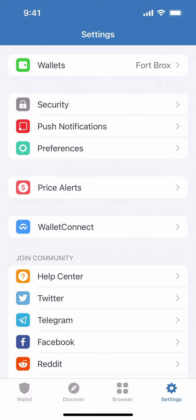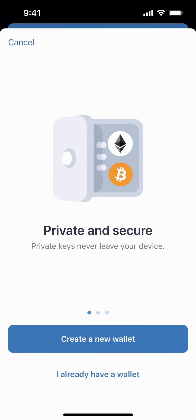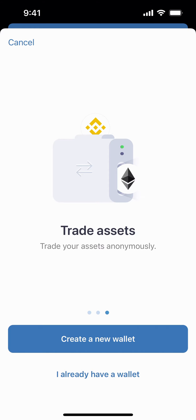Then we're going to go to Settings, go to Wallets, then you're going to tap on the plus sign. This is where they're going to show you their value proposition about why to use Trust Wallet. You can swipe through and take a look, so we're going to create a new wallet.